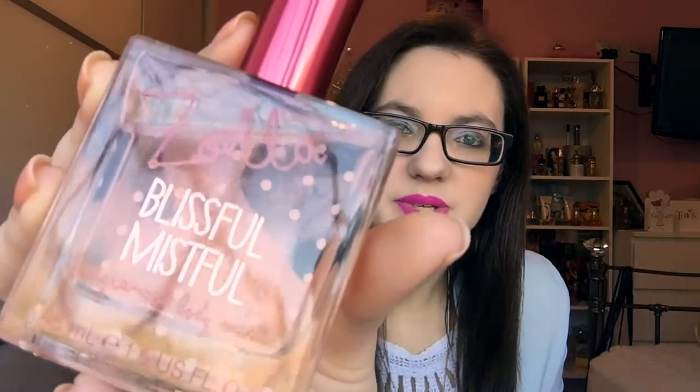When you first spray this, I would definitely say there's a fruit in the top notes — I'm going for something like an apple note. It is really fresh and fruity and floral, and I really do like this fragrance. I think it's so nice to just wear every day. The design is red chrome for the lid and the spray, which is a really nice pinky red color, and it says Zoella Blissful Mistful.